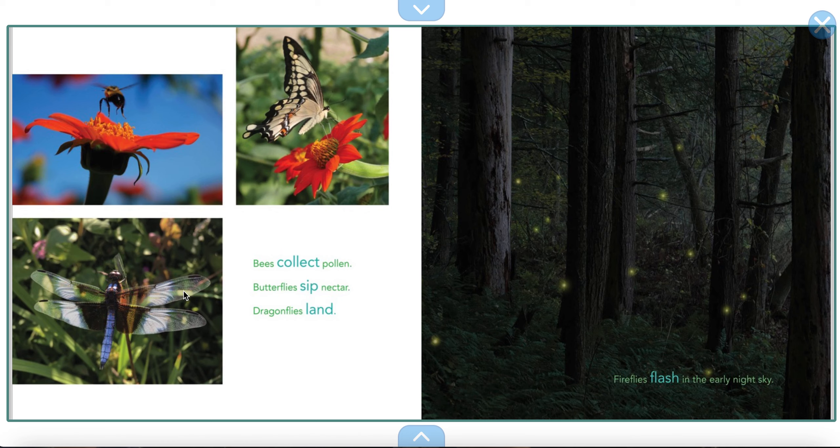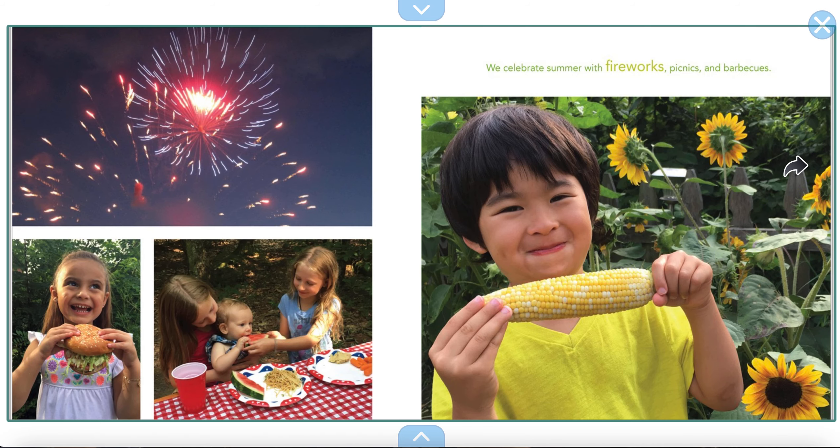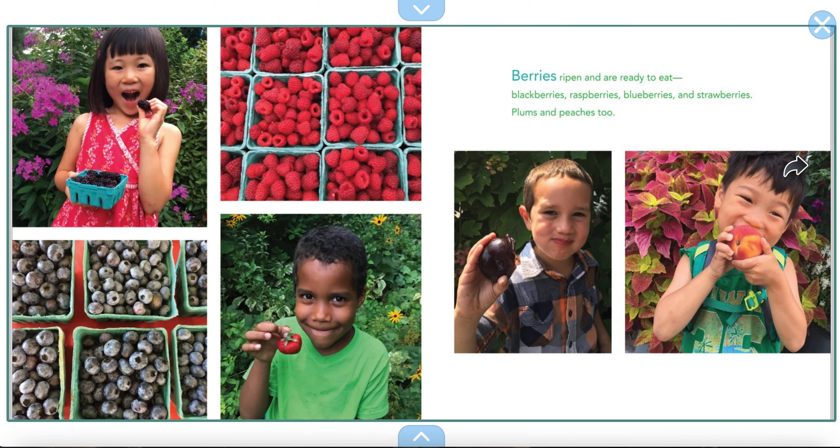We've seen all these things in other books we've read this year, and now it's getting to be summer. We celebrate summer with fireworks, picnics, and barbecues. Berries ripen and are ready to eat — blackberries, raspberries, blueberries, and strawberries. Plums and peaches too. Aren't those delicious looking? We could eat the rainbow.